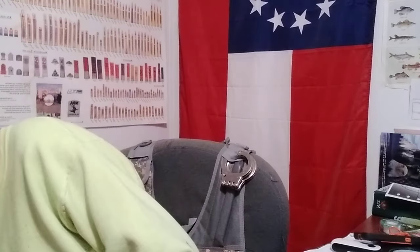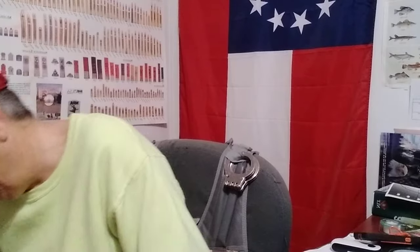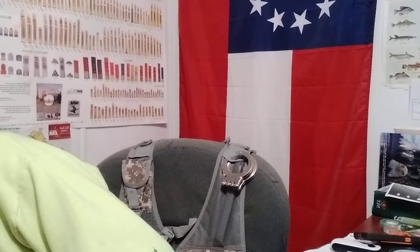I was looking for some Fels-Naptha but I couldn't find any, so I got some Zout for SHTF laundry soap. I do have one of the rub boards already, so I got some Zout as a substitute for the Fels-Naptha.